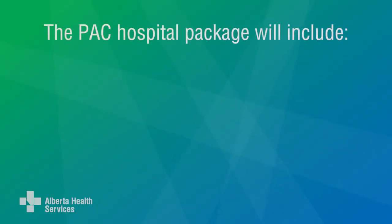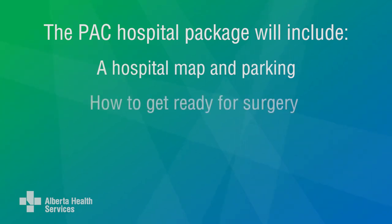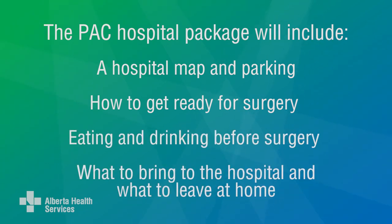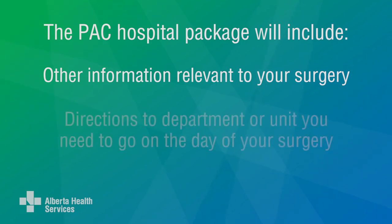The PAC nurse will give you information to take home if you haven't already been given it by your surgeon. If you had a PAC call, you'll get a packet in the mail. It will tell you all about the hospital, including a map and where to park, how to get ready for your surgery, eating and drinking before surgery, what to bring to the hospital and what to leave at home, and other information relevant to your surgery. You'll also get directions to the department or unit where you need to go on the day of your surgery.